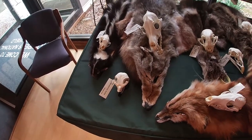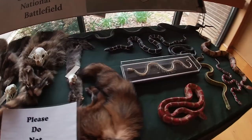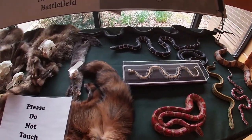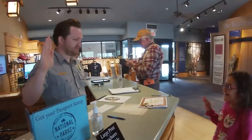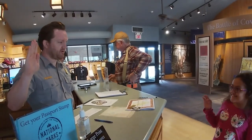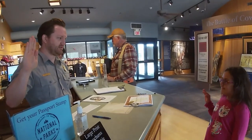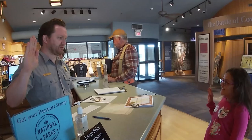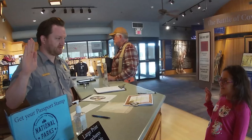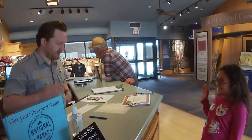There are some animal skins and animal skulls here — bobcats, raccoons. And now as a junior ranger, she's taking the oath: 'I promise to learn about my country's national parks, how to preserve and protect my national park lands, and educate others about what I have learned from the National Park Service.' Good job!